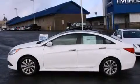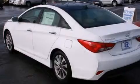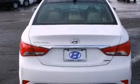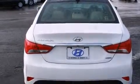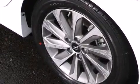Its top features include a navigation system, Bluetooth mobile device connectivity, a rearview camera, keyless ignition, a sunroof, a cool driver's seat, a premium audio system, commercial-free satellite radio, aluminum wheels, and traction control and stability control systems.